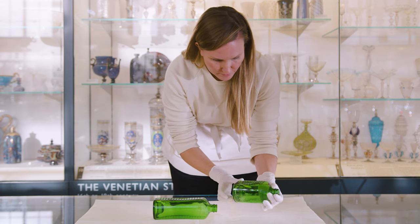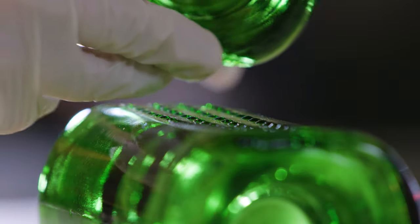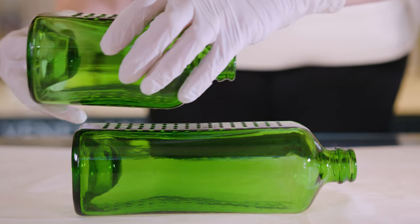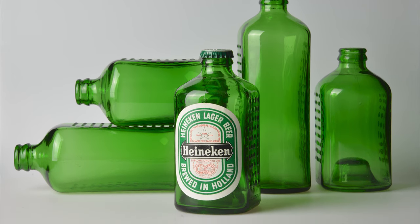He also noticed that the local population didn't really have readily available building materials, so he thought, would it be possible to create a bottle that was reused as a building block? And that's really how a brick that holds beer was thought of.